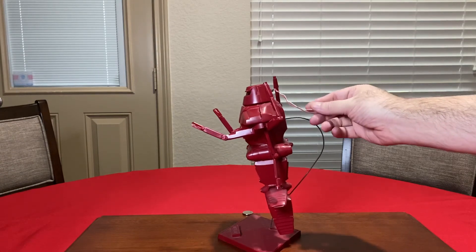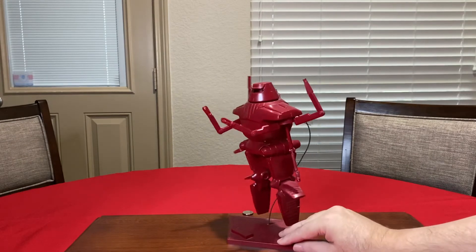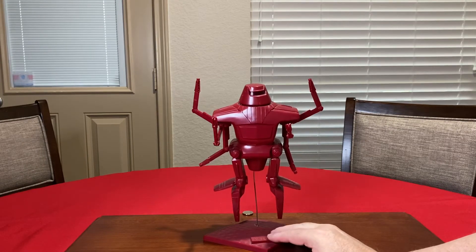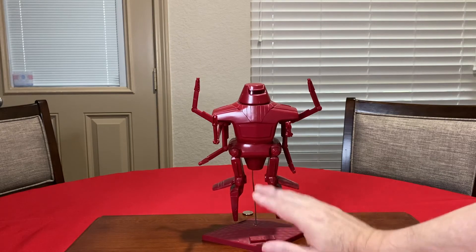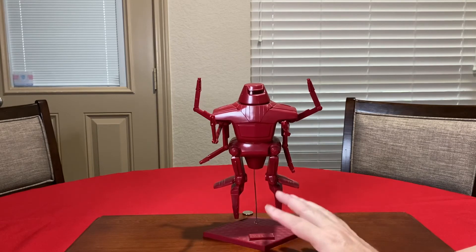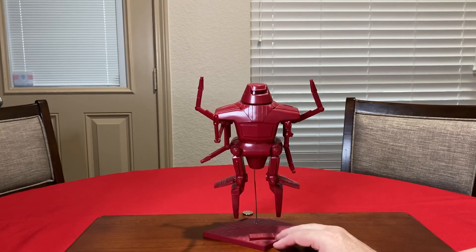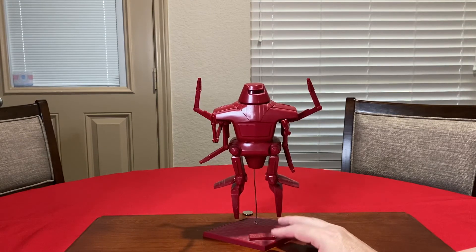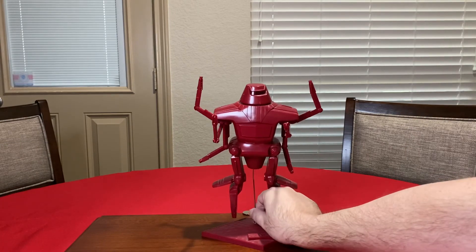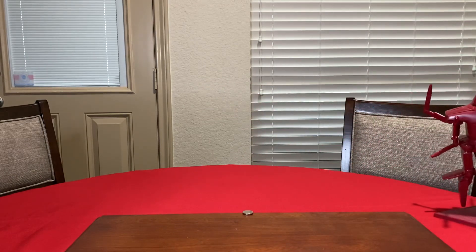Whoever had it originally put a red bulb in there, so when you put a battery in, the head lights up red — which is really unique and cool, just like in the movie. This is the Maximilian robot from Disney's The Black Hole by MPC Models. You can still find this model on eBay, but with the box you're going to spend a good chunk of change. If you're really into science fiction robots, you might want to get it. Thanks for watching — this has been G-Man with G-Man Toy Reviews, signing off. Peace!